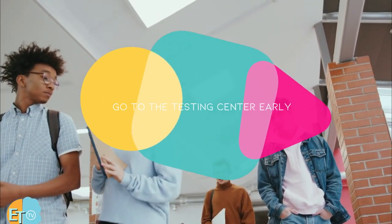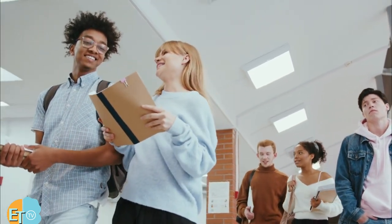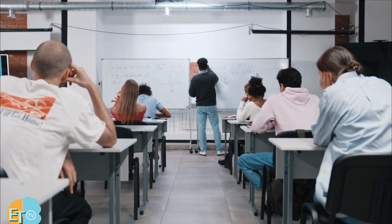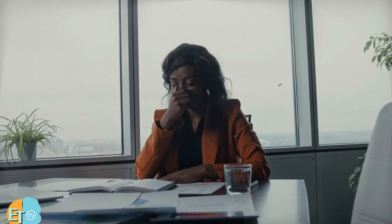Go to the testing center early. Make sure to arrive at the testing center at least 30 minutes before the examination. It worsens test anxiety if you are running late, and all your focus for the civil service examination just gets thrown out of the window.